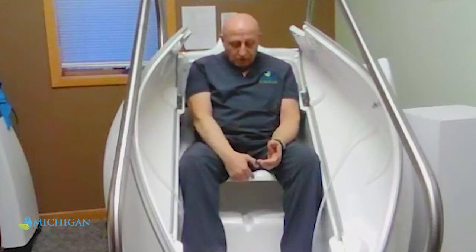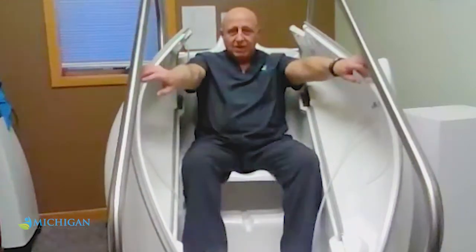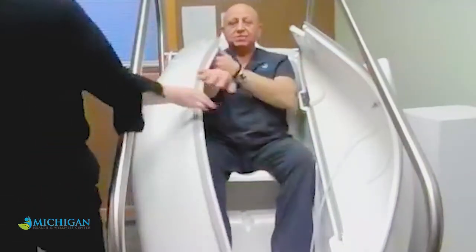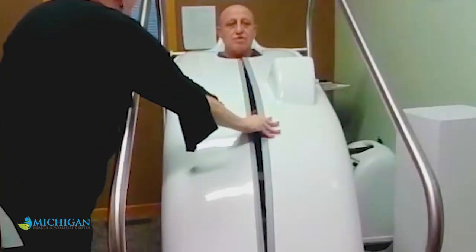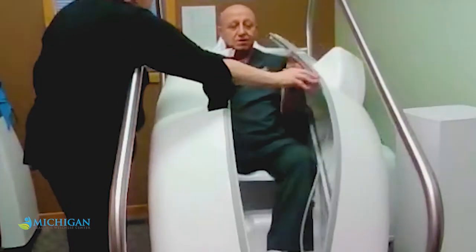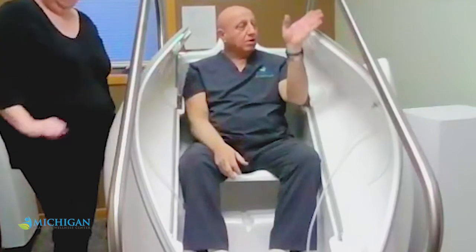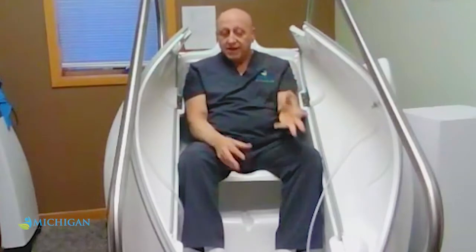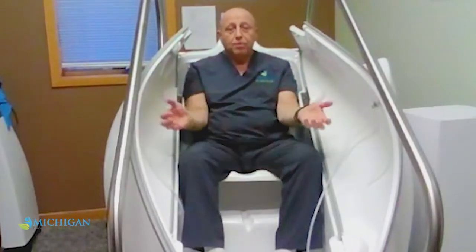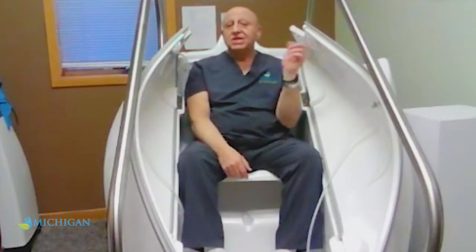When the patient comes in, we adjust the seat according to the person's height, and then we close the chamber. We turn the unit on — everything is computerized — and the carbonic acid kicks in. The carbonic acid heats the whole chamber, opening the pores of the skin for about five to ten minutes. Then the ozone kicks in.